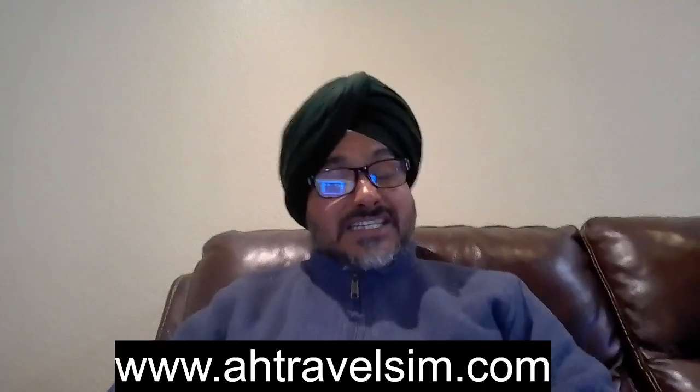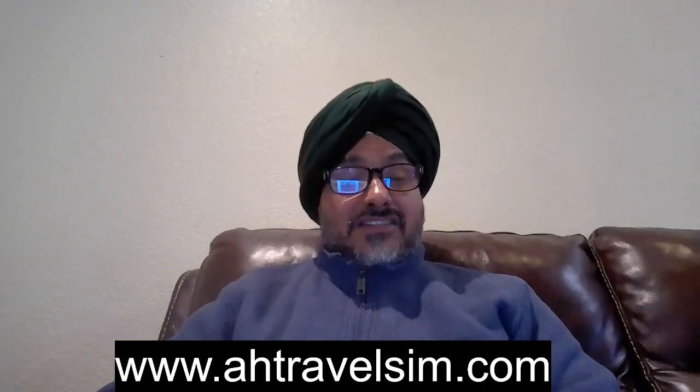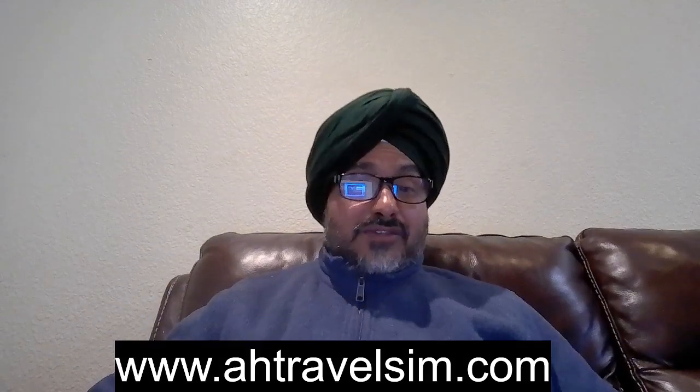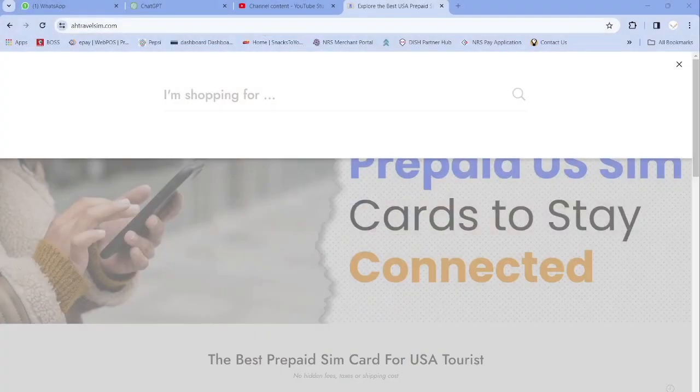The question is: how do you buy the eSIM for India? Simply go to our website — which I'm showing you on the screen right now — www.ahtravelsim.com, click on the magnifying glass, and search for eSIM for India.